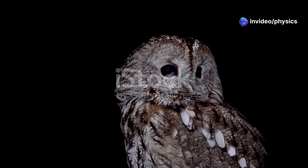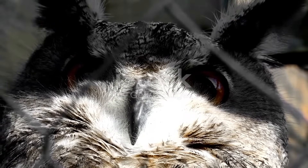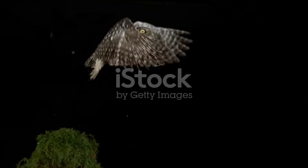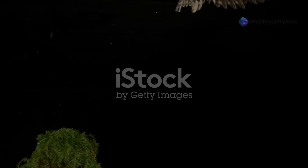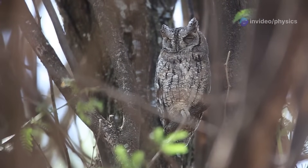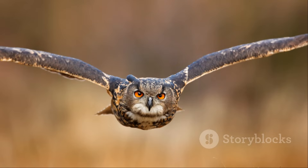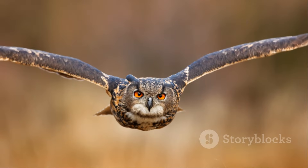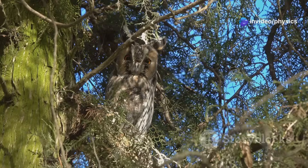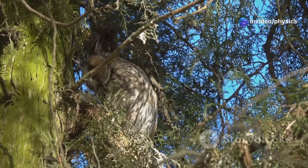Owls are fascinating creatures of the night. They are known for their piercing gaze and haunting calls, but perhaps their most remarkable feature is their ability to fly in complete silence. Imagine a predator approaching its prey without a sound — this is the reality for many small animals when an owl is on the hunt. This silent flight is not just a matter of being quiet; it's a crucial adaptation that allows owls to be incredibly efficient hunters and maintain the delicate balance of the ecosystems they inhabit.